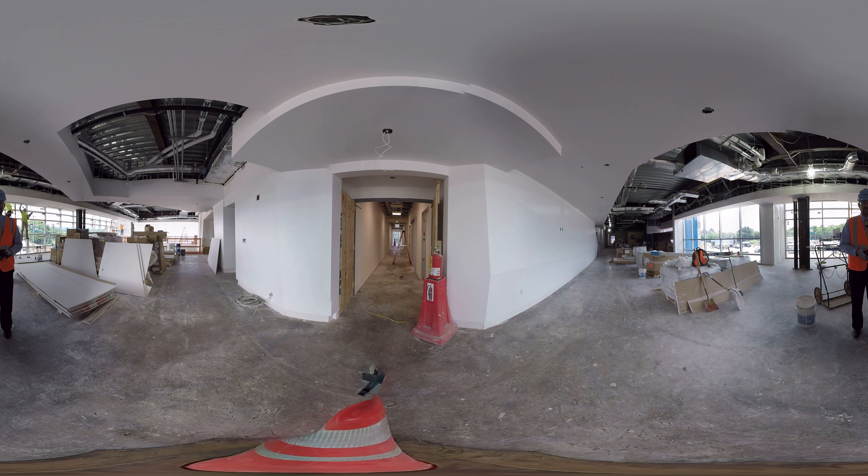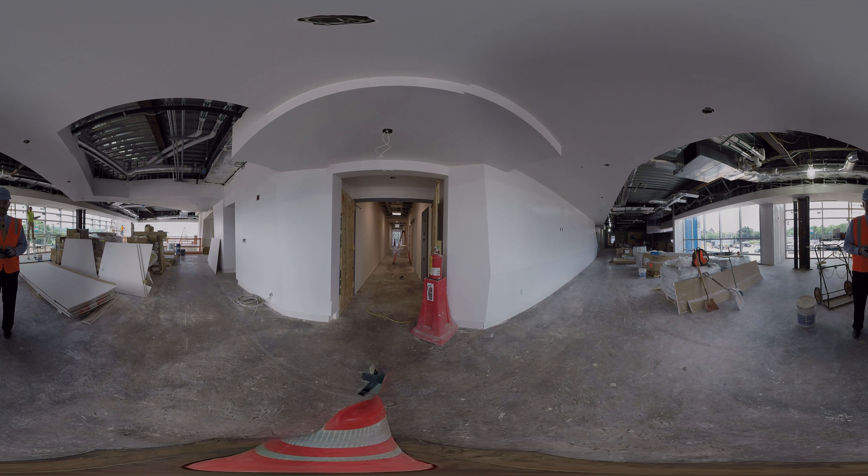So excited to be on the second floor. Again, you can see cabinetry that's going to go into the different rooms, the doors were downstairs — there's just a lot of great progress being made here at the Children's Hospital Outpatient Center.